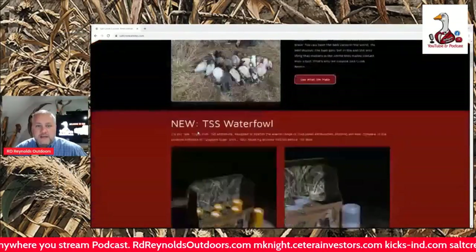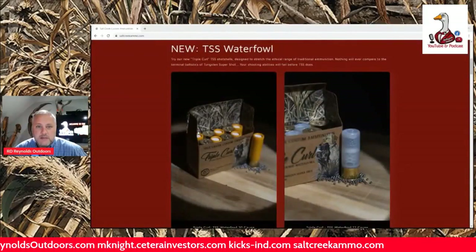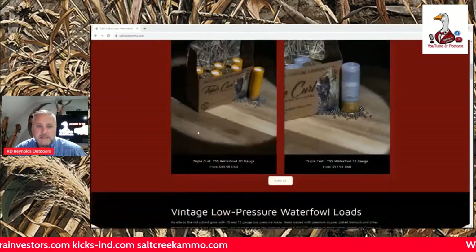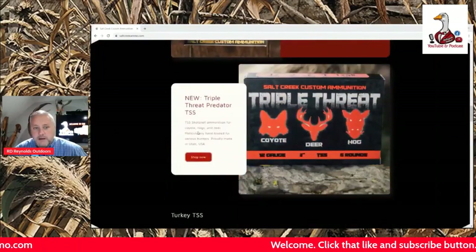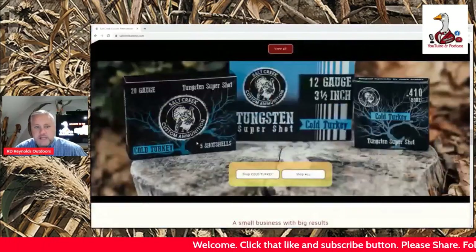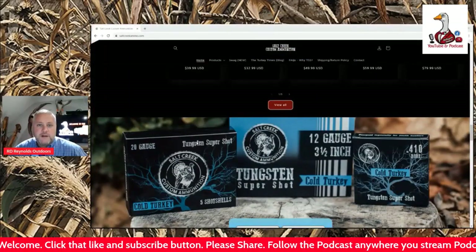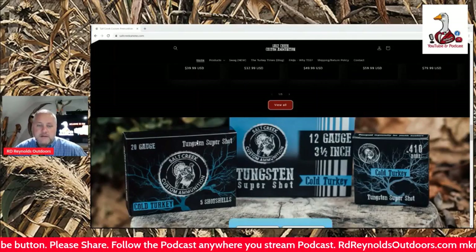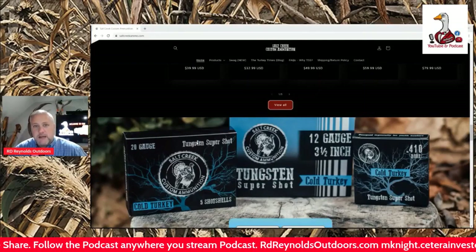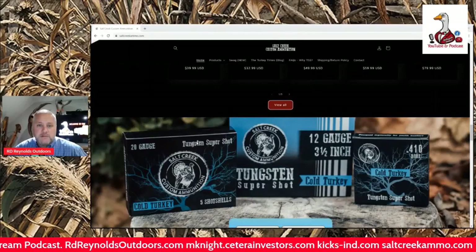Go check out saltcreekammo.com — you will find any kind of ammo you're looking for. He has custom loads, TSS in 10 gauge, 12 gauge, 20 gauge, low pressure ammunition, predator ammunition, turkey ammunition — anything you're looking for. Give Keith a call, tell him what you're looking for, he can load it however you want it. I just ordered some number four bismuth in two and three quarter shells.